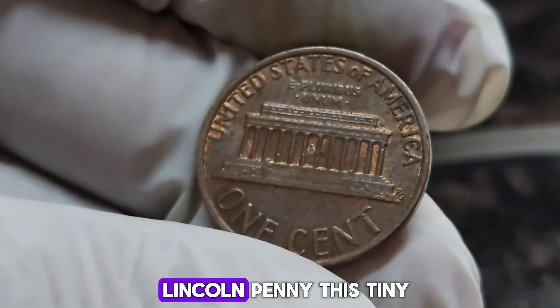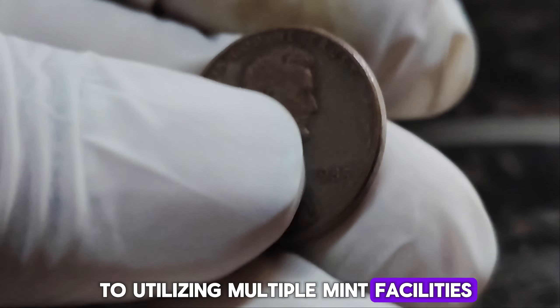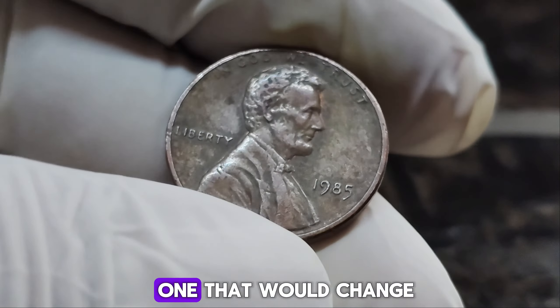In the world of numismatics, there's a coin that's more than just a piece of copper — it's a symbol of rarity, mystery, and staggering value. Today we dive deep into the fascinating history of the 1985 No Mint Mark Lincoln penny. Back in 1985, the U.S. Mint was in the midst of a transitional phase. As they shifted from minting coins in Philadelphia to utilizing multiple mint facilities, an error occurred that would change the course of numismatic history. Somewhere along the production line, a small number of Lincoln pennies were struck without the usual mint mark — a tiny letter indicating where the coin was minted — and that seemingly insignificant mistake turned these ordinary pennies into extraordinary treasures.